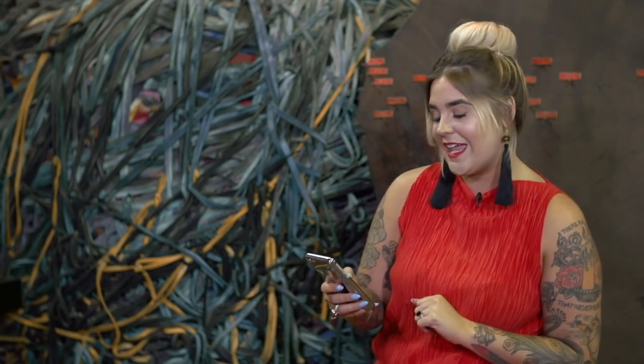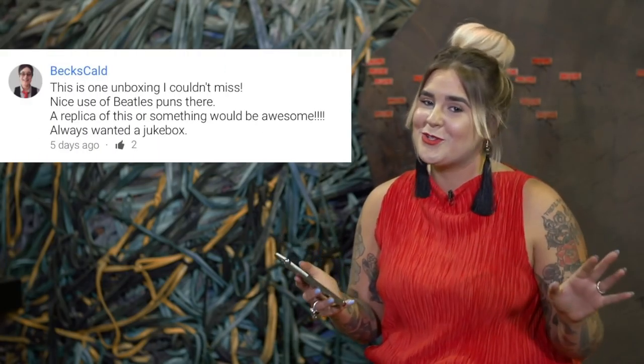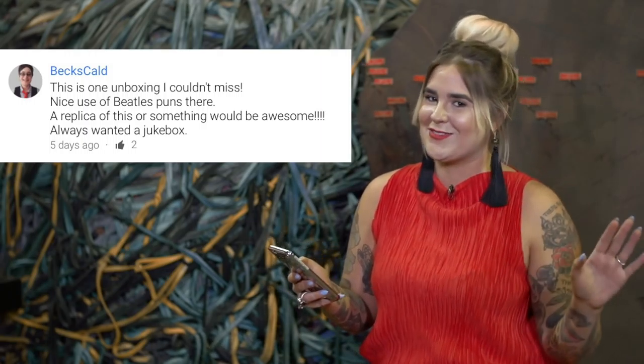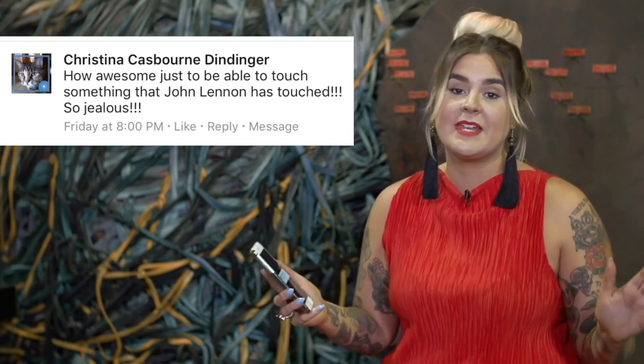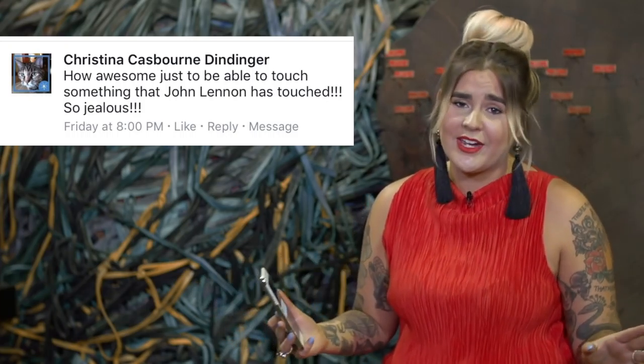We're always looking for interesting tricks, treats, and feats. On to the comments from last week on the John Lennon video. We're going to start off with Bex Called on YouTube who was a huge fan of the Beatles puns we threw in there. I love myself a good pun, so thanks for calling that one out, Bex. We also heard from Christina Casborne Dindinger who mentioned how awesome it is to actually be able to touch something that John Lennon touched, and I completely agree.